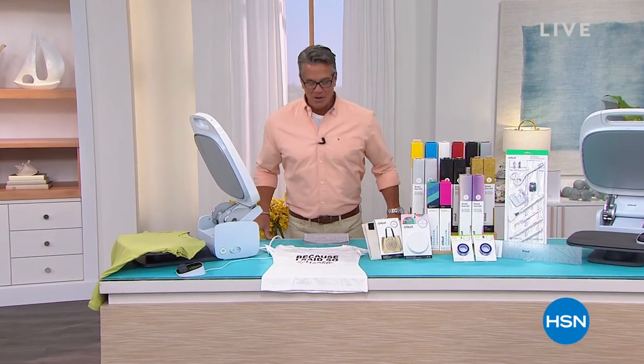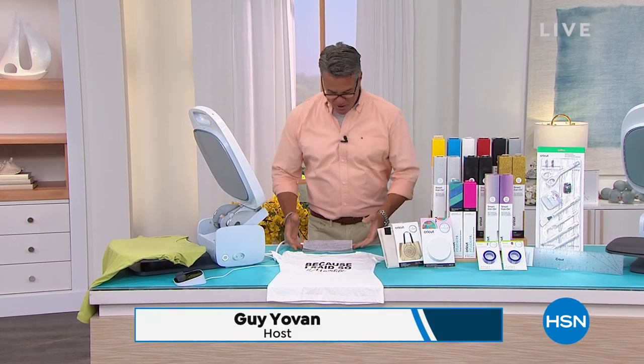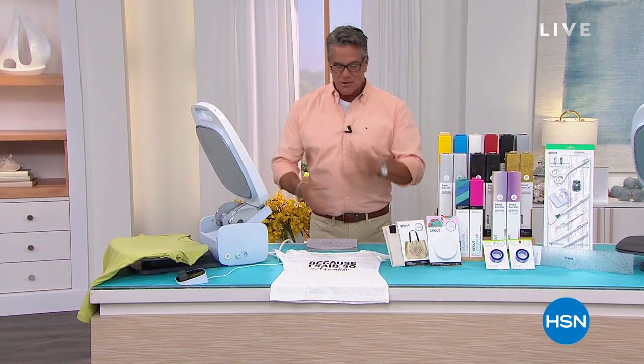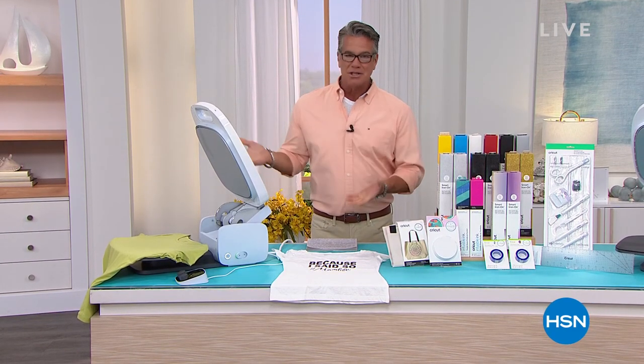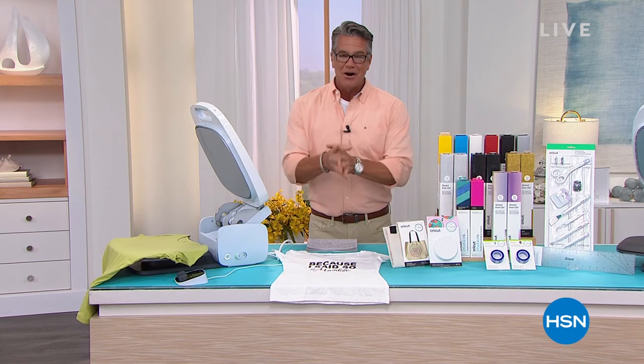Welcome back everybody. I've been so excited about this — our launch of the today's special, the U.S. launch. Nobody else has this but us: the Cricut Auto Press. We're really excited about it. If you love to be creative, there's no better machine on the market. It's the latest and the greatest from our friend Anna Griffin. Here is your next presentation of our very best value of the day, our today's special.